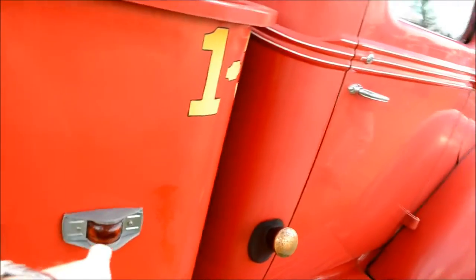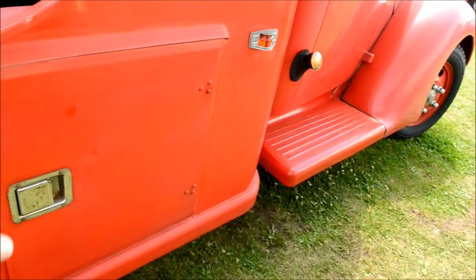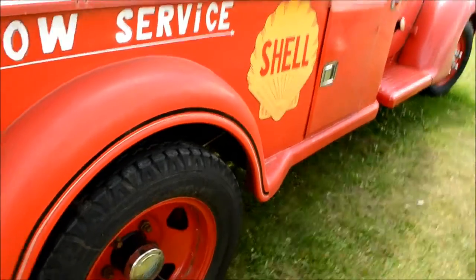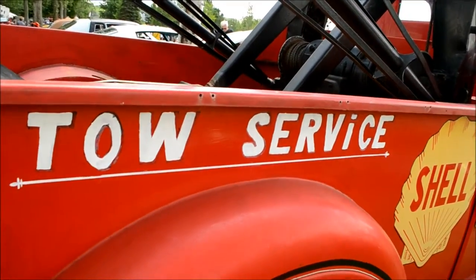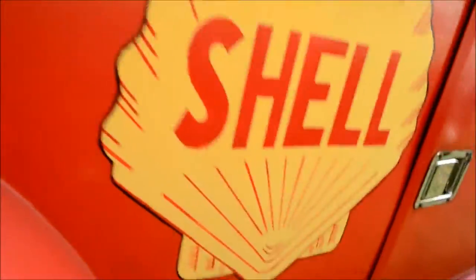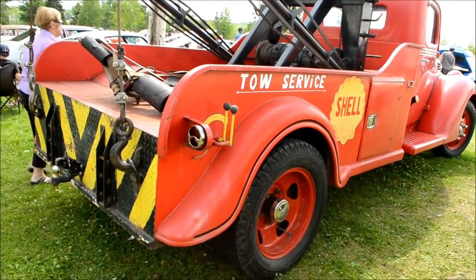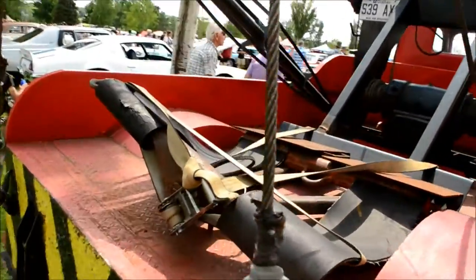Holy shit, look at these lights — it looks almost like new. Man, that's painted by hand. Wow, impressive. I think it's going to rain a bit later. What a beautiful beast, man. She's an impressive beast, you know.